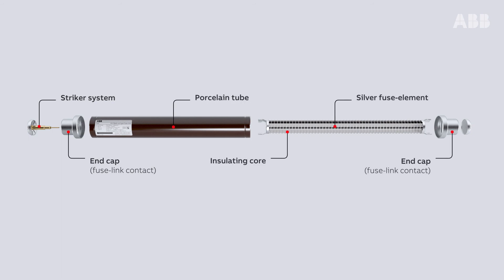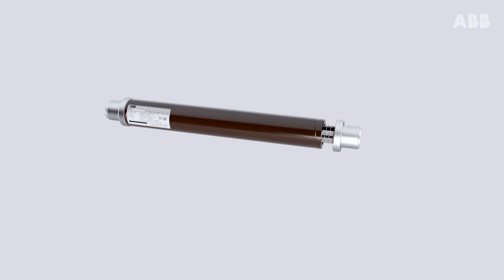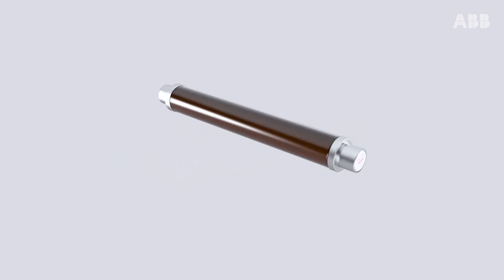Composed of just a few elements, a fuse is capable of interrupting large short circuit currents within a few milliseconds, making it the fastest switching and protection operator available today.